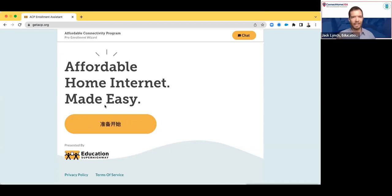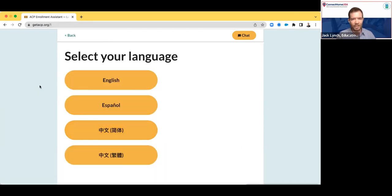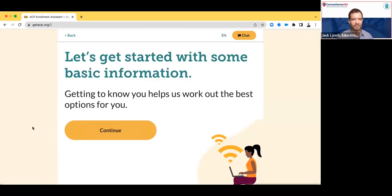Here on the landing page, this is where people will go when they get directed to GetACP.org. I'm going to go ahead and click 'Get Started.' On the first screen, we ask people for their language preference. Right now we have four languages in this tool: English, Spanish, traditional Chinese, and simplified Chinese. We do plan to add more languages over time, but these are the ones we have currently. I'll go ahead and click English for the purposes of this demo.